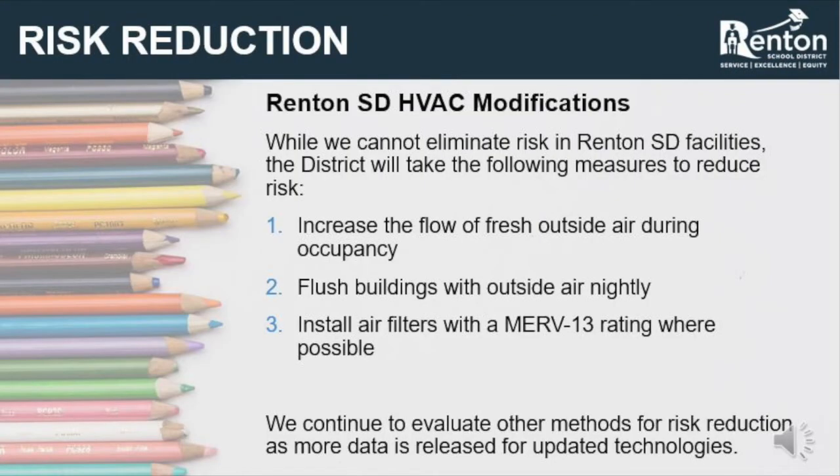Modifications to school building HVAC systems that can minimize viral transmission include: one, increasing the amount of outside air introduced to the building — this reduces the amount of viral particles in the HVAC system and lowers the amount of air being recirculated throughout the building. Two, flush buildings nightly with outside air — this allows a larger amount of fresh air exchange during unoccupied periods, additionally reducing viral particles.